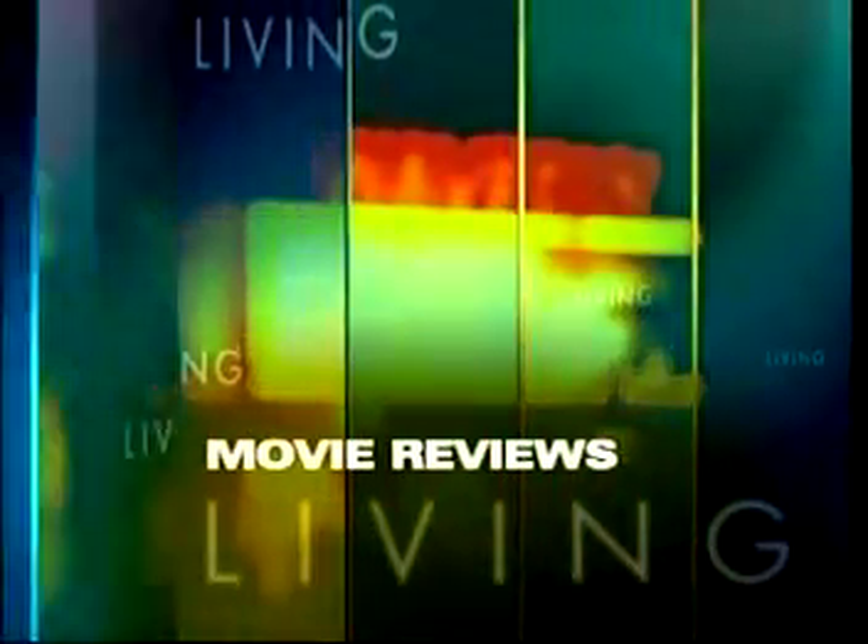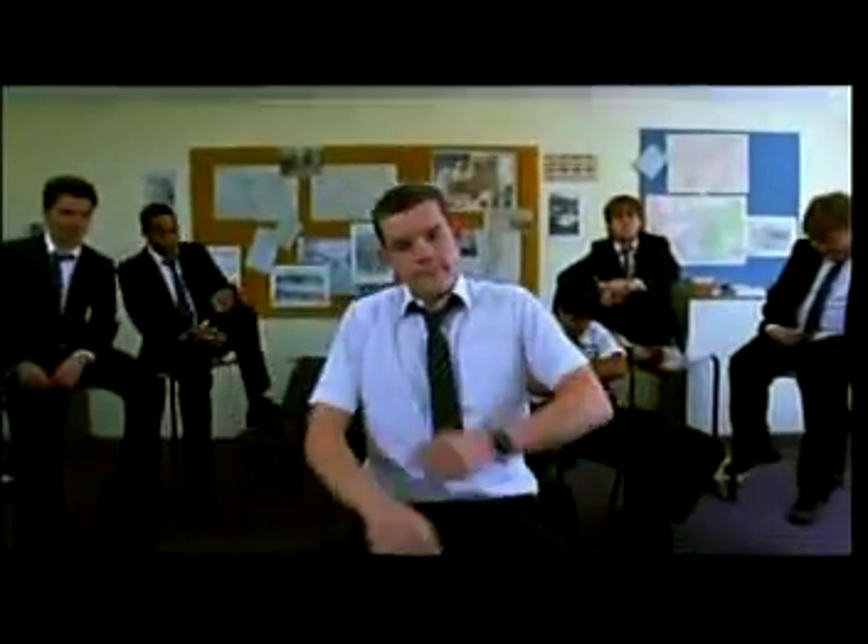This is a New York Living movie review. How do you define history? I'm Neal Rosen.